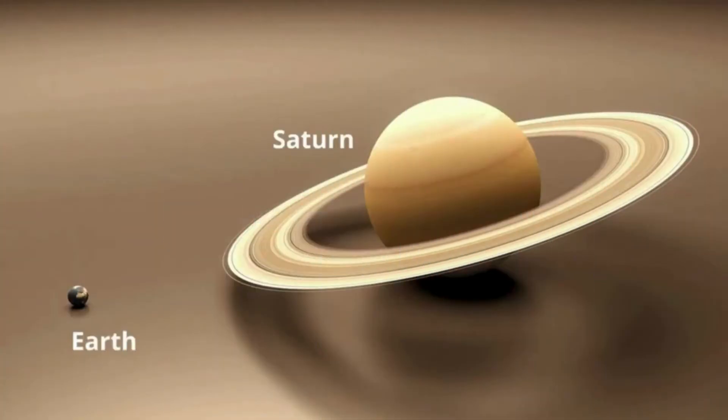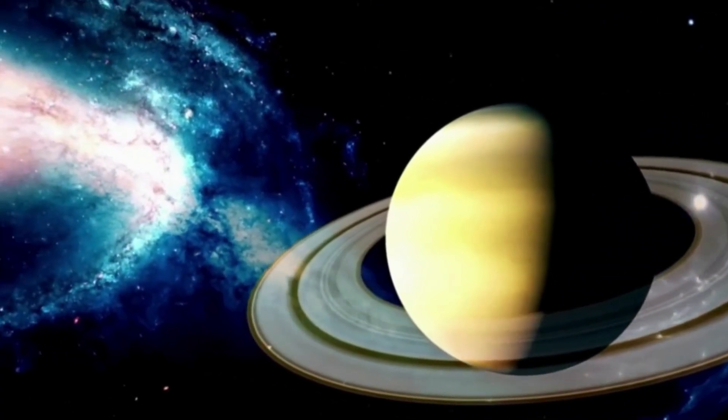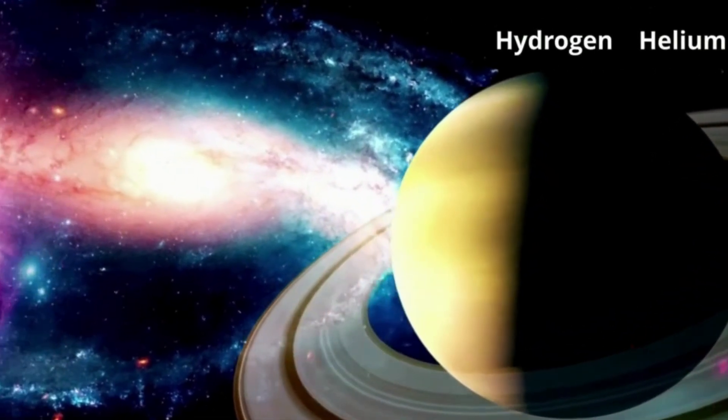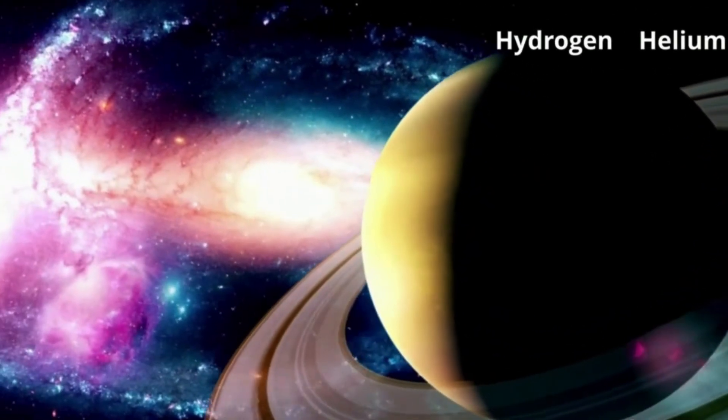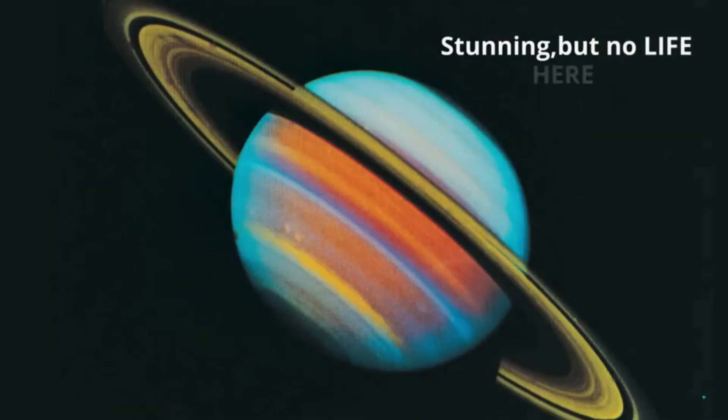Saturn is 9 times larger than Earth. Like Jupiter, Saturn is a gas giant and therefore does not have a solid surface. Its atmosphere is similar to Jupiter's, with over 95% hydrogen and 3% helium. Saturn is 9.6 AU from the Sun. Saturn cannot support life.